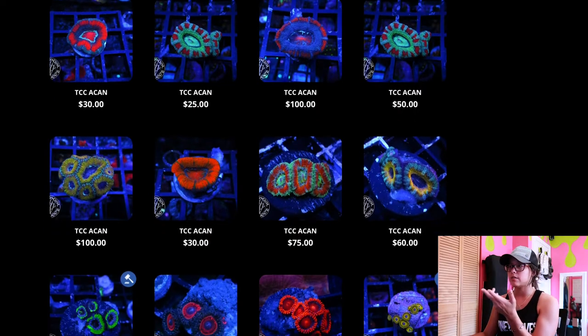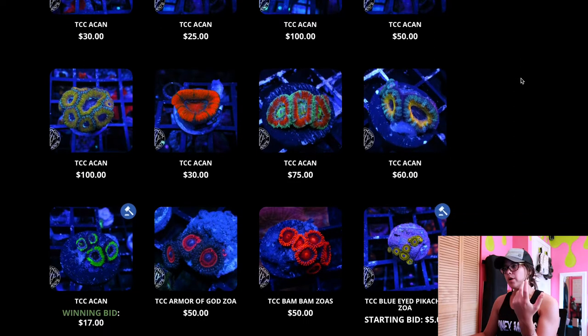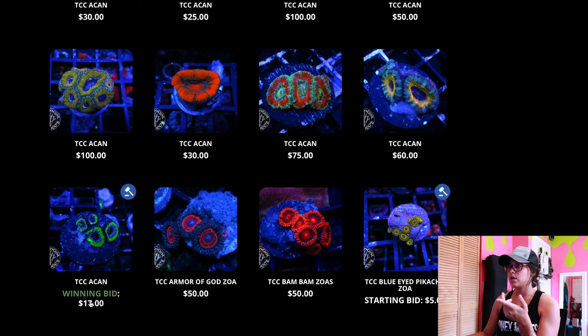They also have their normal corals on here for sale, but I'm a bargain shopper. Somebody won these egg cans for 17 bucks. I won't spend like a hundred bucks on a coral. I'd rather get one or two polyps for like $15, $20 bucks. I think the most I spent was like $25 bucks on a frag and just let it grow.